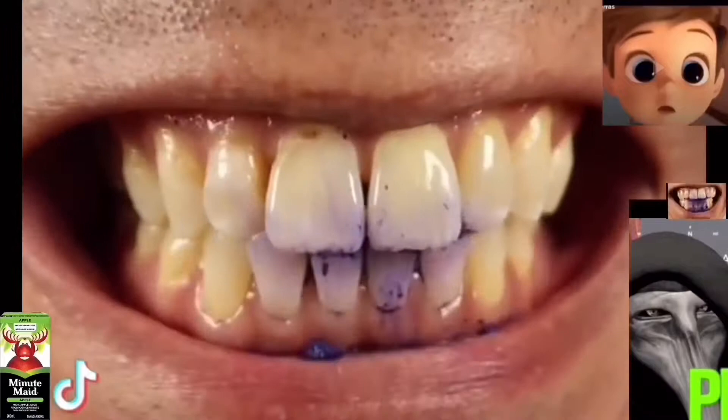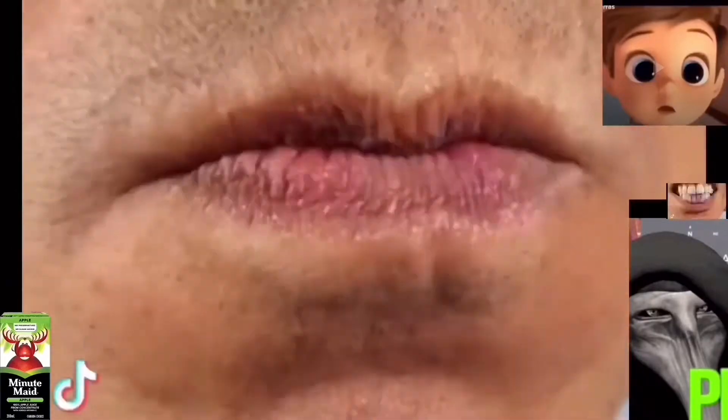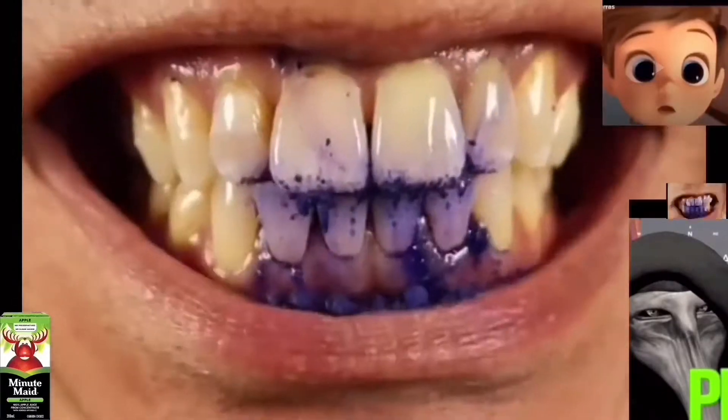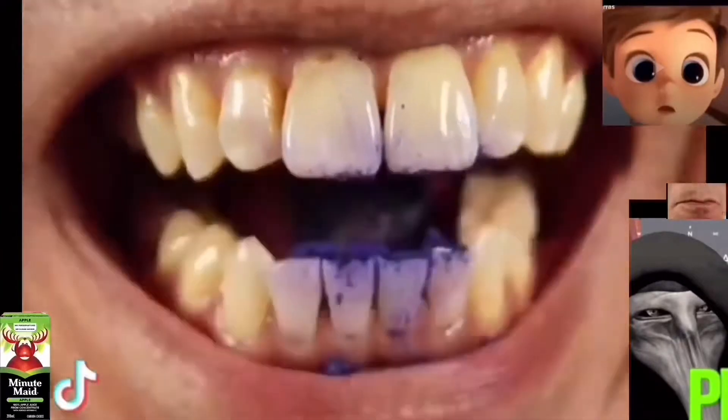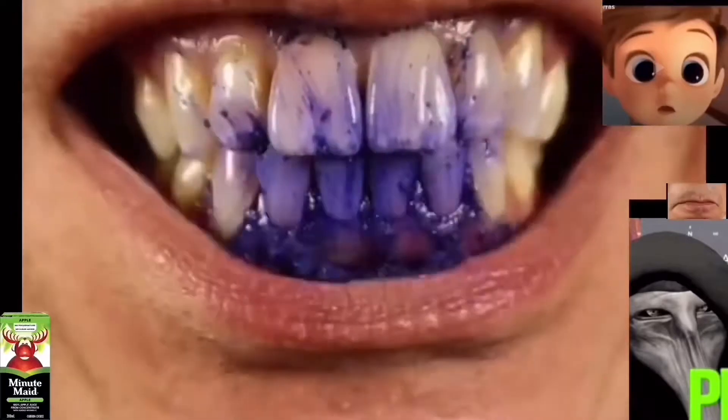This brush is polishing my teeth nice and smooth, and this toothpaste tastes incredible. This toothbrush just feels so elegant. Oh yeah, minty fresh. Let's check those results.